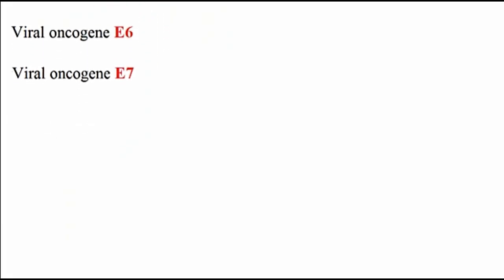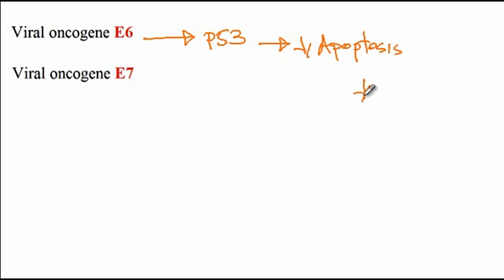Regarding the pathogenesis of HPV infection and why it is associated with increased risk of squamous cell carcinoma: HPV produces two different proteins, E6 and E7. E6 binds to P53, which is a tumor suppressor gene, and causes degradation of P53. As a consequence of this, there is a decreased rate of apoptosis and therefore an increased rate of cellular proliferation, leading to increased risk of cancer development.